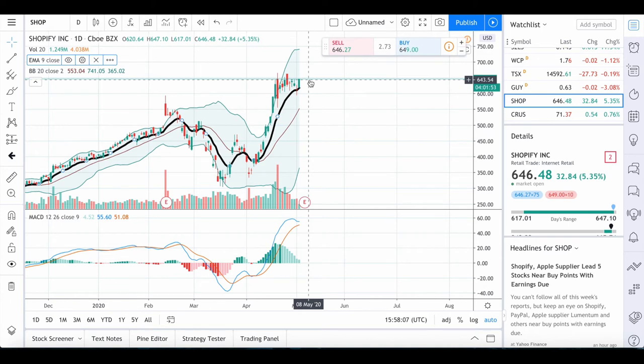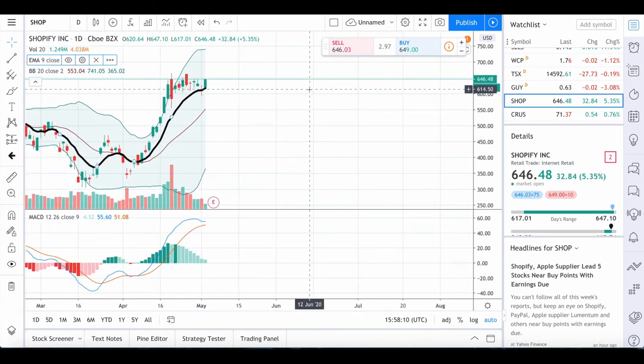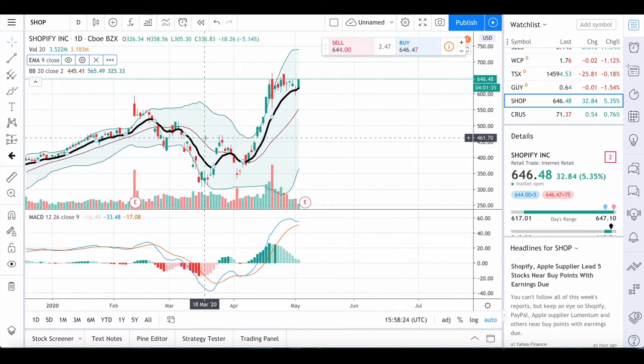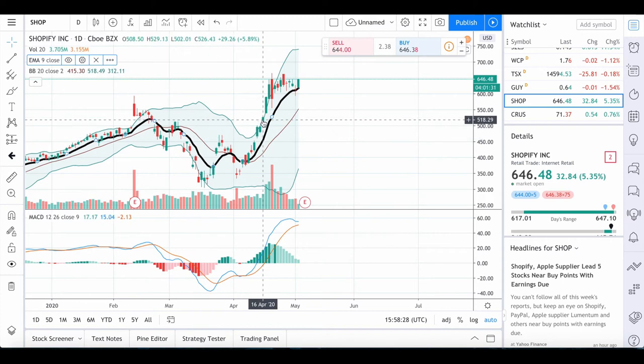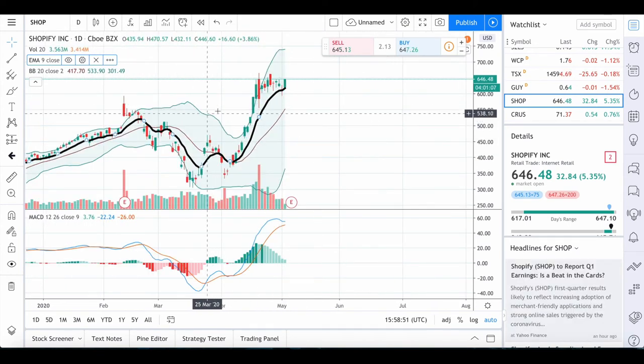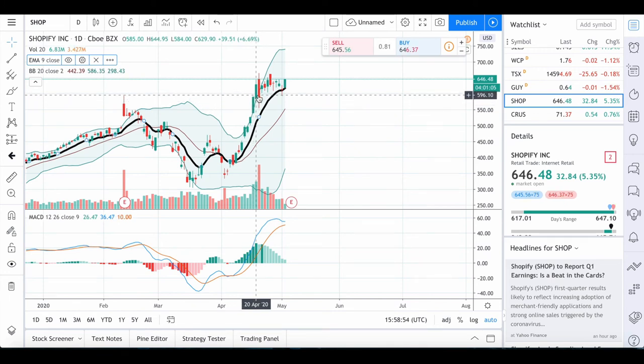If we do start falling, all we would have to do is fail to get above those levels and start to break below the moving average with a MACD cross. The MACD lines are getting close to each other, so we could easily see a downturn and a more bearish trend. It does depend on what the rest of the market is doing, so it'll be interesting to see how Shopify and stocks like Tesla react — both are performing very similarly right now.